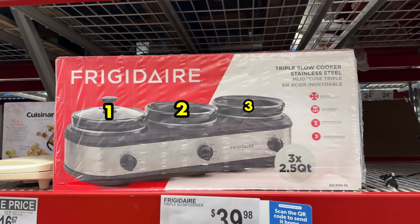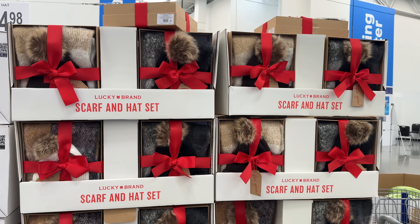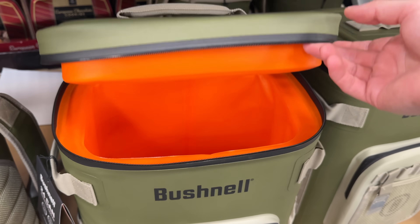These are the top 10 things you should be buying at Sam's Club this November 2023, and there's a huge selection of brand new deals for every corner of your home.